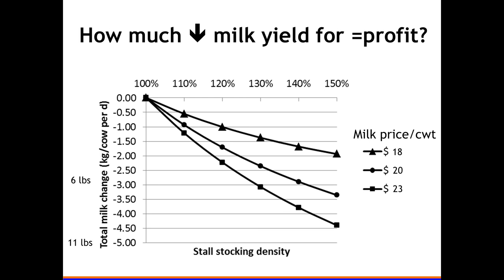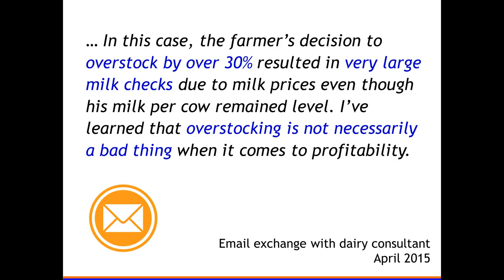We also looked at how much milk you can afford to lose per 10 percent more cows, given the same profit per stall. At $18 milk versus $23 milk, you can see by how much stocking density you can go down. With a good milk price, you can lose up to about two kilos per day and still make roughly the same amount as not overstocking. I have a spreadsheet available where you can enter prices and stocking effects and see where the peak profitability falls.